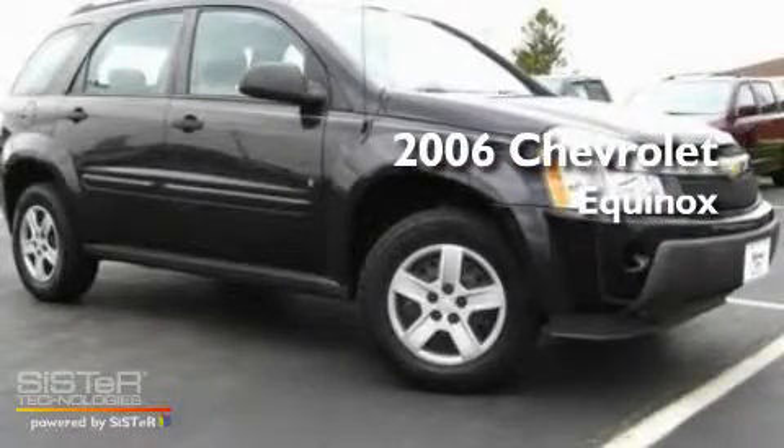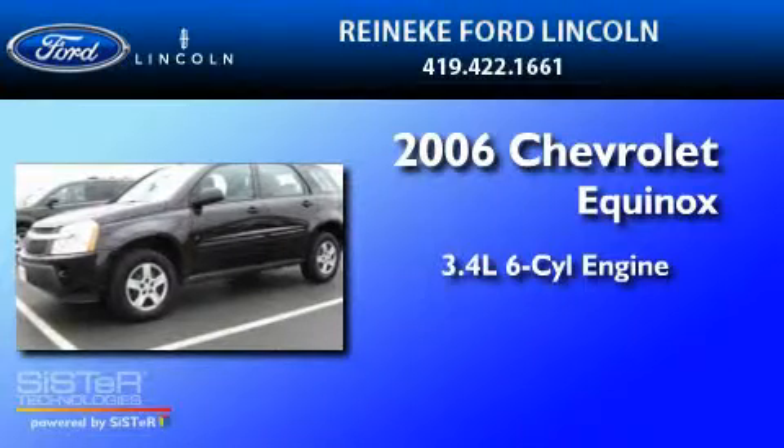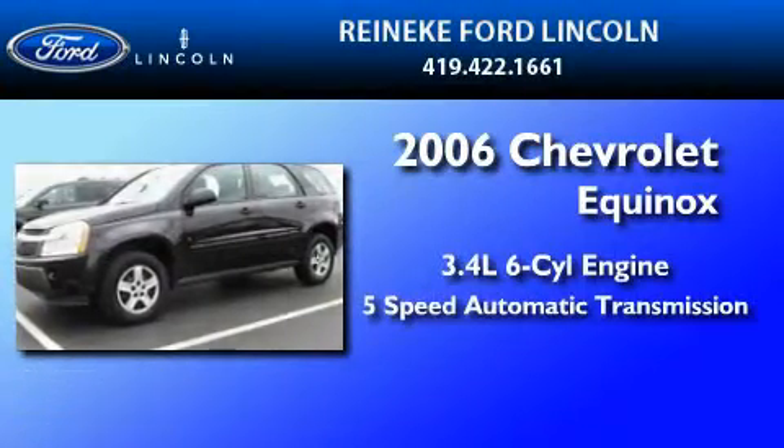This is a 2006 Chevrolet Equinox. It has a 3.4-liter six-cylinder engine and a five-speed automatic transmission.